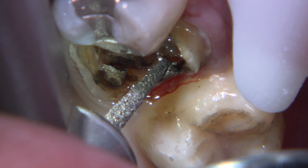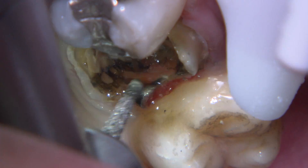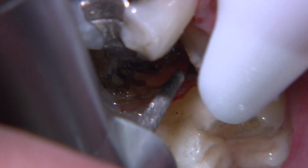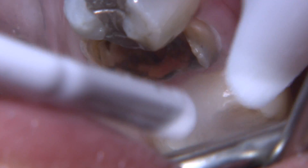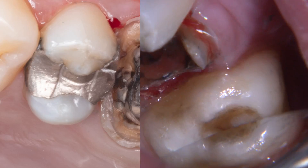As expected, the gingival tissue was inflamed. Tissue control is done by placing a previously soaked Hemodent retraction cord, size 00 by Ultradent, into the gingival sulcus.